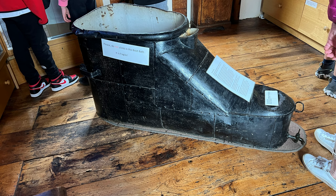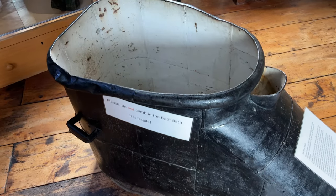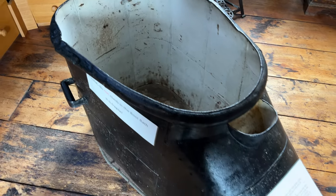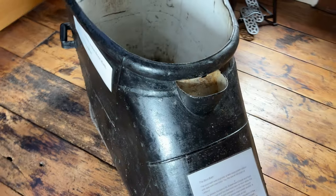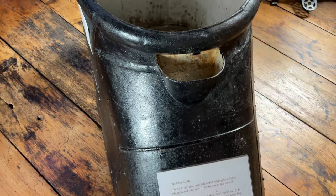The boot bath was toted around from door to door, and its purpose was to bathe the poor of Ledbury. Residents of each house would come out and have a bath. In between houses some water was let out and some fresh water was added. There are very few of these boot baths still in existence in England, so it was fun to see this one.